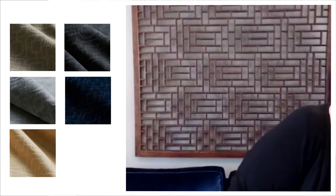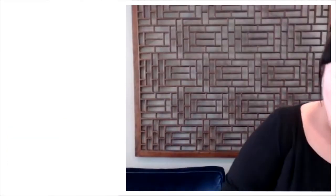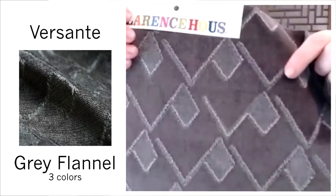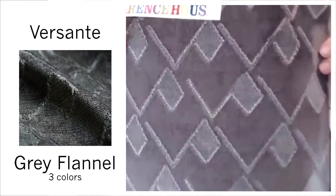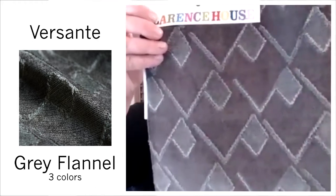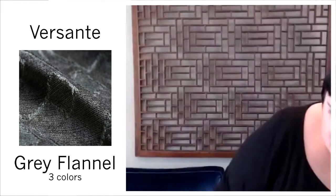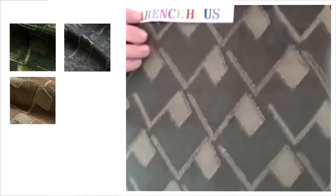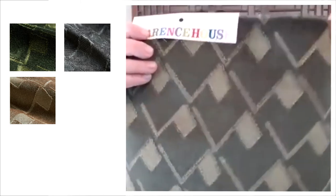This is one of my favorites — Versante, inspired by the mountaintops. You can see there's this little fringe. That is color Gray Flannel; it also comes in Pine Needle, a really beautiful green, and Crostini. Really unique, beautiful velvet.